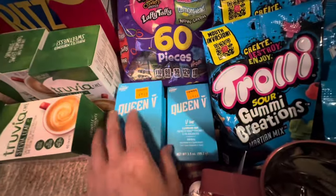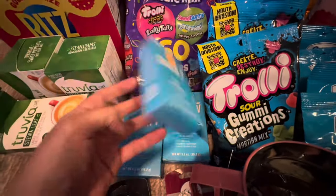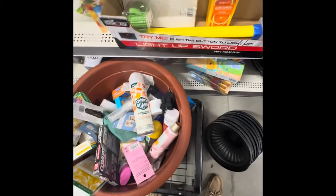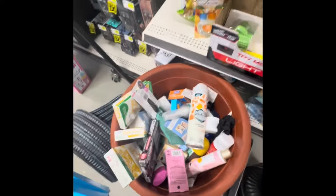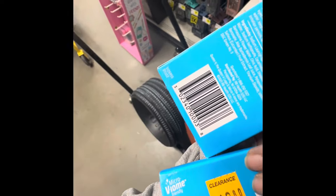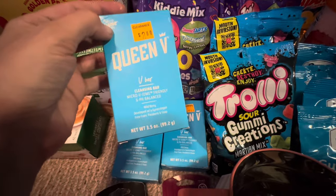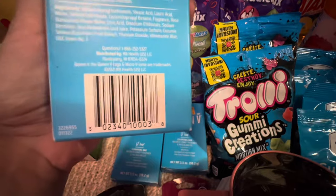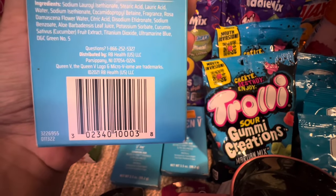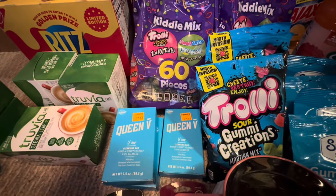I found some of the Queen V — these are V-bar soaps. And there was a random bucket down the toy aisle, of all things — pennies! These are vajayjay soaps, so if you need special soap for your special area, you can get it for a penny at DG.